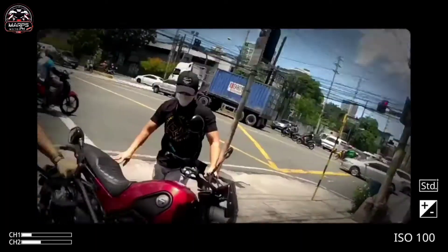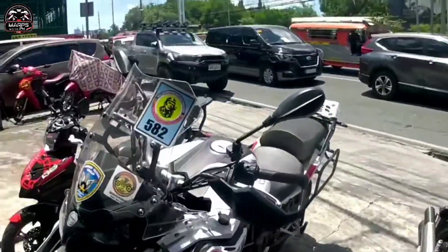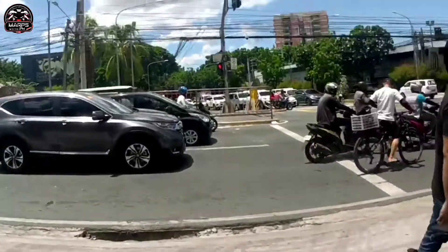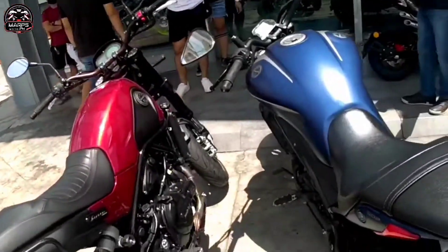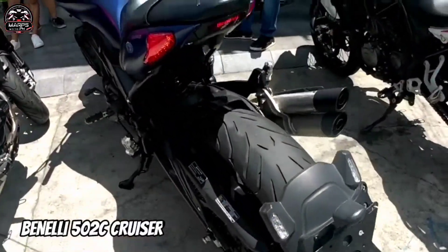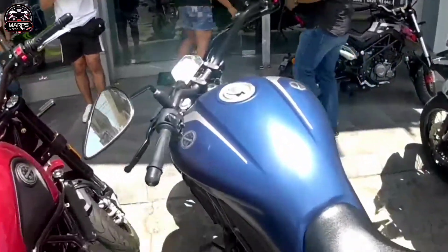Dito lang yan sa Benelli, magka-try tayo. Sana huwag tayo mamatayan ng makina - nakakaya natin. Ito - nakakita kayo? Yan oh, 502. So to-test drive natin.